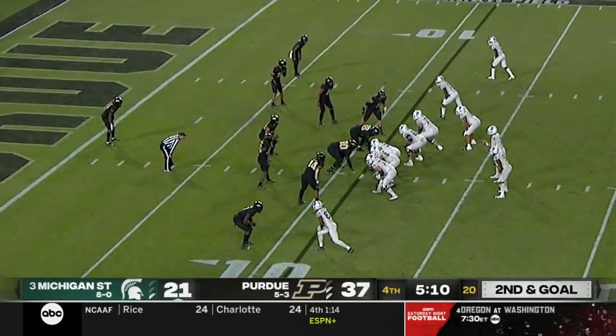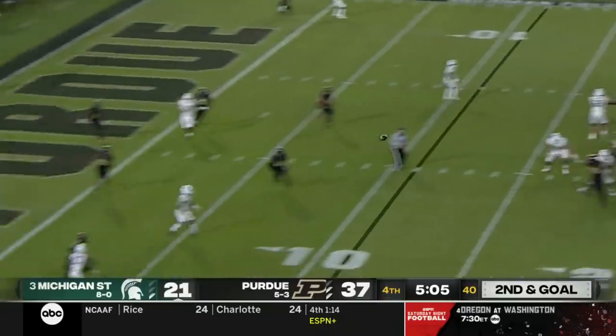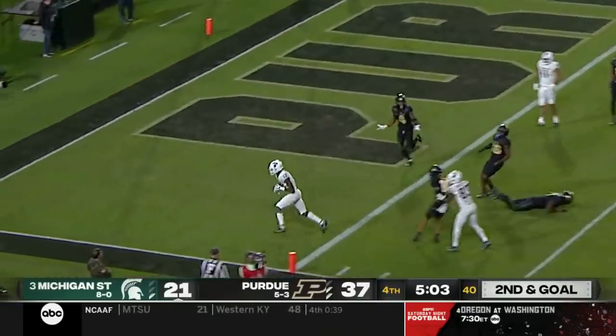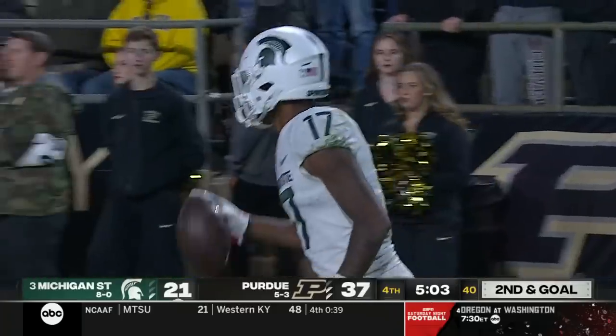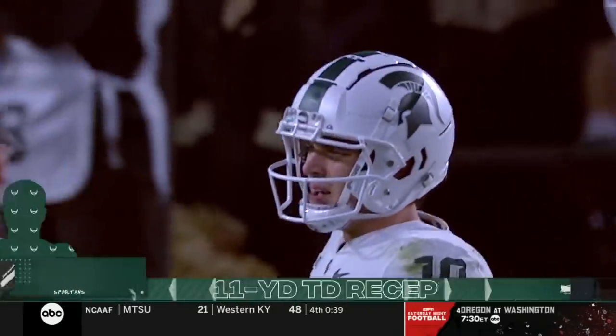Field goal is out of the question — it's all about getting to the end zone. Four downs. Thorne looking, throwing — caught. Mosley's into the end zone. Touchdown, Michigan State with 5:03 to go. The Spartans aren't done yet, and they'll go for two.